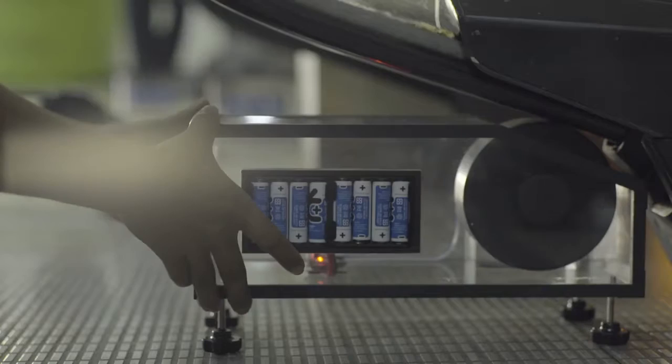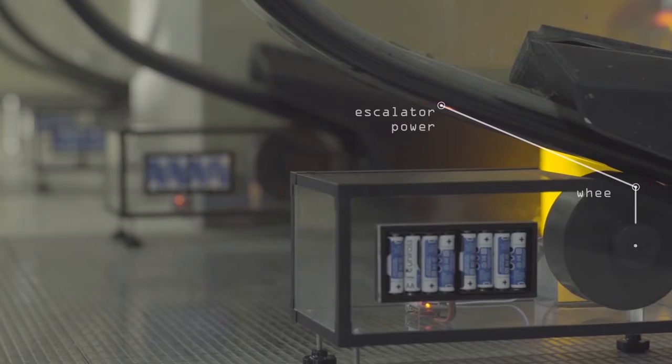The dynamos were fitted in offices and malls across India. While the escalators ran, the dynamos charged the batteries.